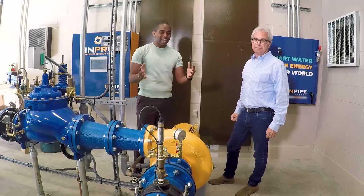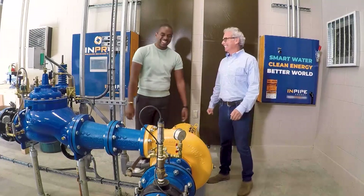So a sustainable future doesn't have to be a pipe dream. Exactly.